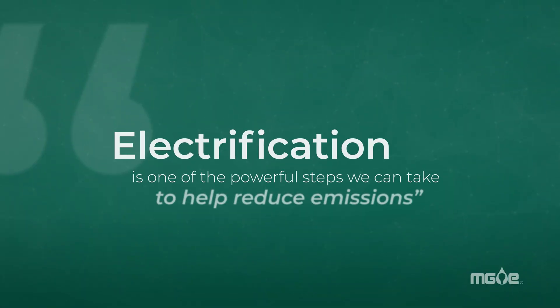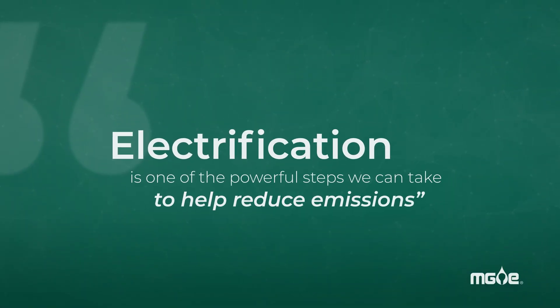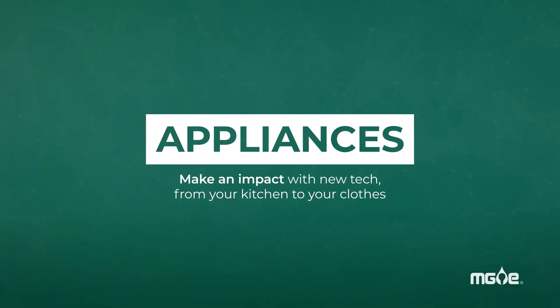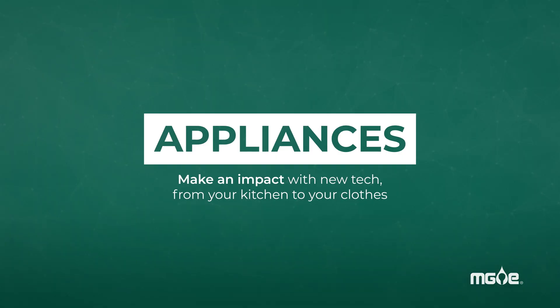This means the electricity serving our customers and powering their EVs is becoming even cleaner. Electrification is one of the powerful steps we can take to help reduce emissions, since MG&E is already driving carbon out of the electricity our customers use. Choosing appliances with new tech can also make an impact, from your kitchen to your clothes.